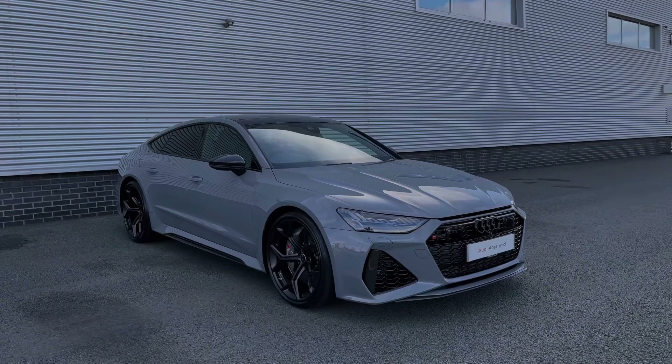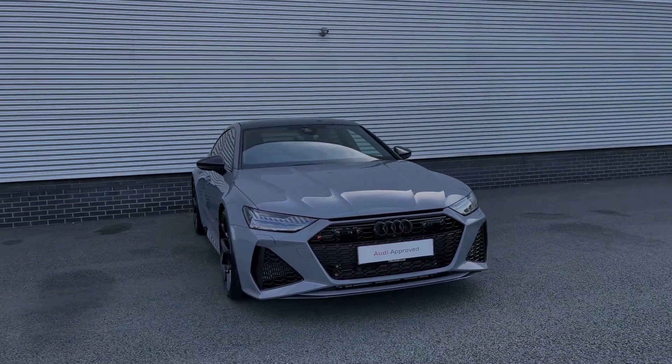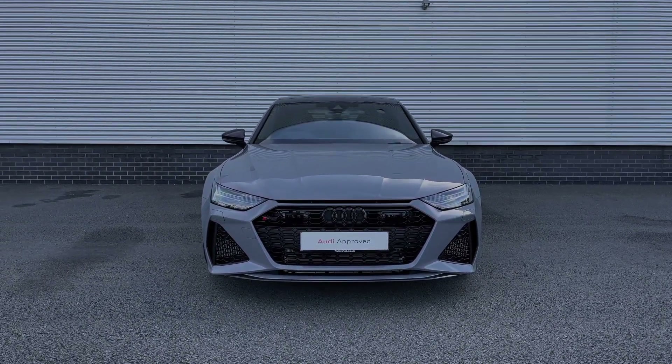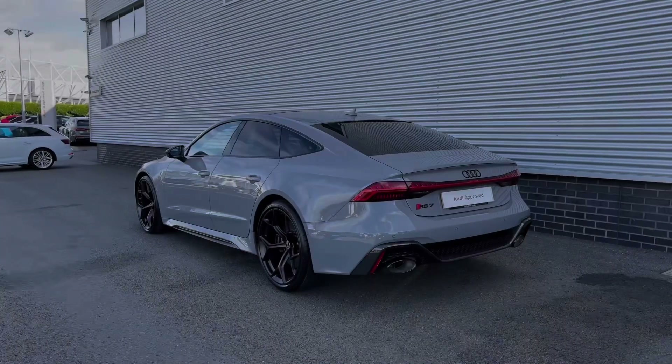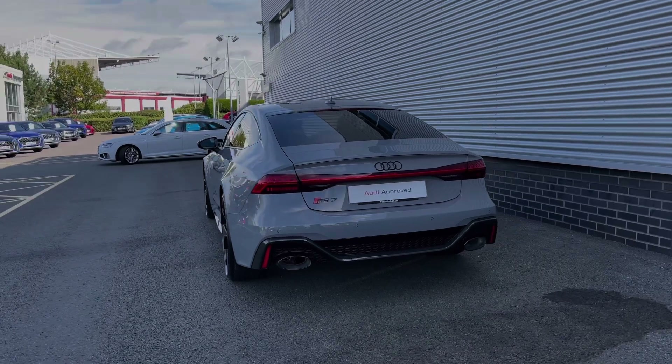Hello, my name is Ben from Stoke Audi and today I'm going to be talking you around this Audi approved used vehicle. This is a stunning 2023 Audi RS7 Sportback Performance Carbon Vorsprung with the Tiptronic automatic gearbox. This particular Audi RS7 comes finished in the Nardo grey solid pin finish and at the time of recording this video this vehicle has covered just over 230 miles.